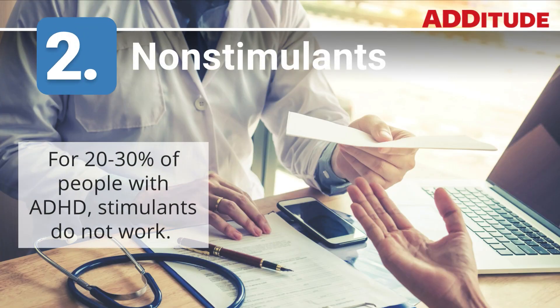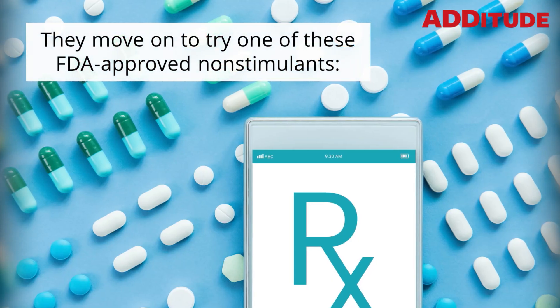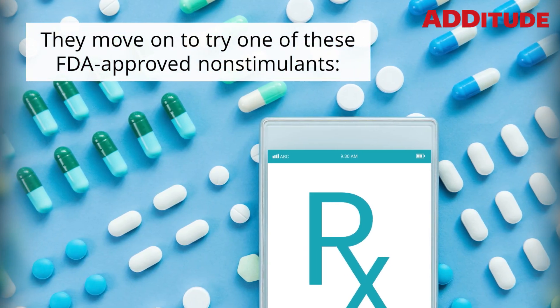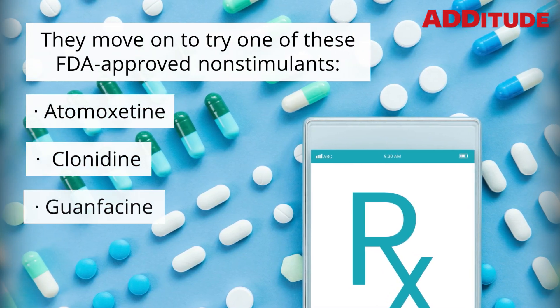2. Non-stimulants. For 20 to 30 percent of people with ADHD, stimulants do not work. They move on to try one of these FDA-approved non-stimulants: atomoxetine, clonidine, or guanfacine.